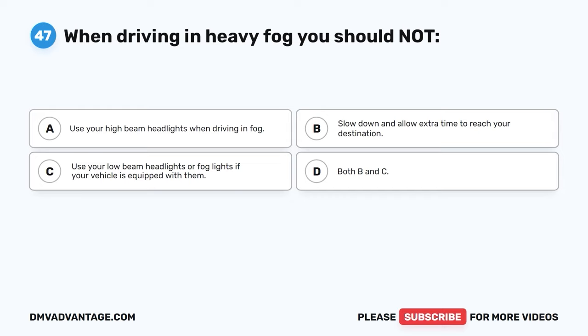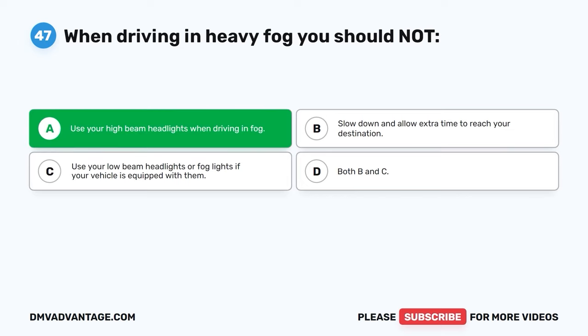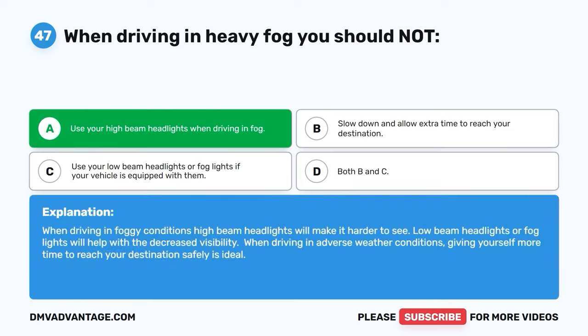Question 47. When driving in heavy fog, you should NOT: A. Use your high-beam headlights when driving in fog. B. Slow down and allow extra time to reach your destination. C. Use your low-beam headlights or fog lights if equipped. D. Both B and C. The correct answer is A. You should NOT use high-beam headlights in fog — they will make it harder to see. Low-beam headlights or fog lights help with decreased visibility. When driving in adverse weather, give yourself more time to reach your destination safely.